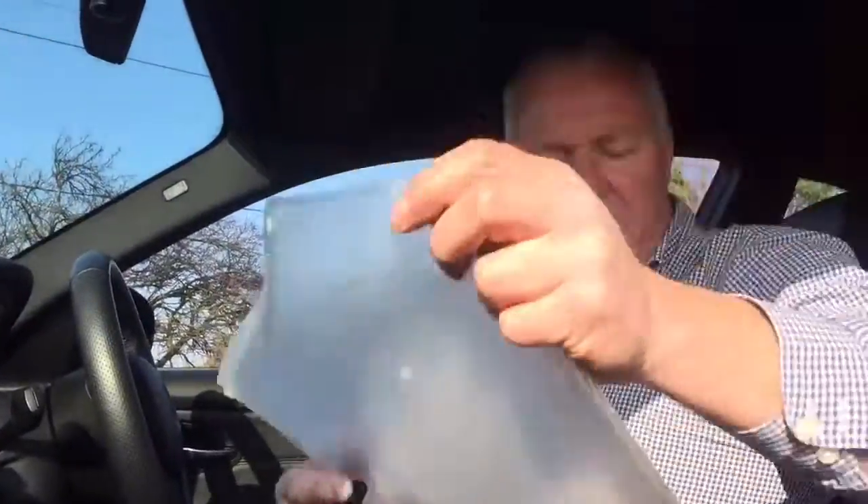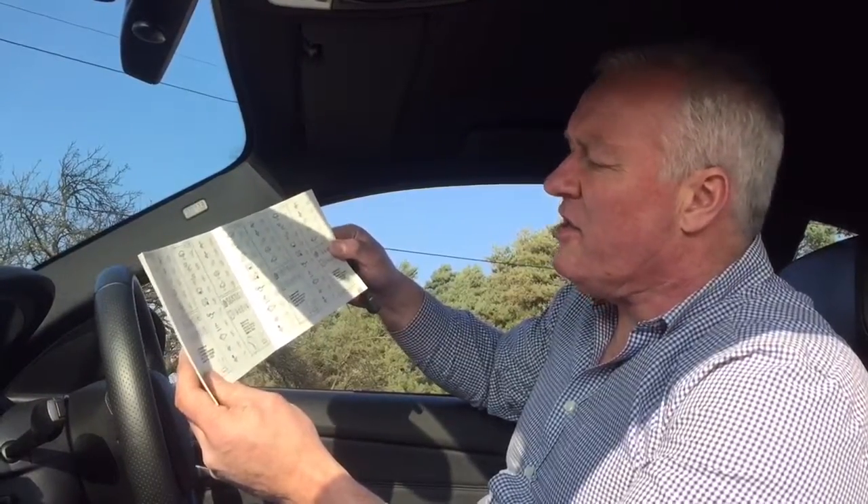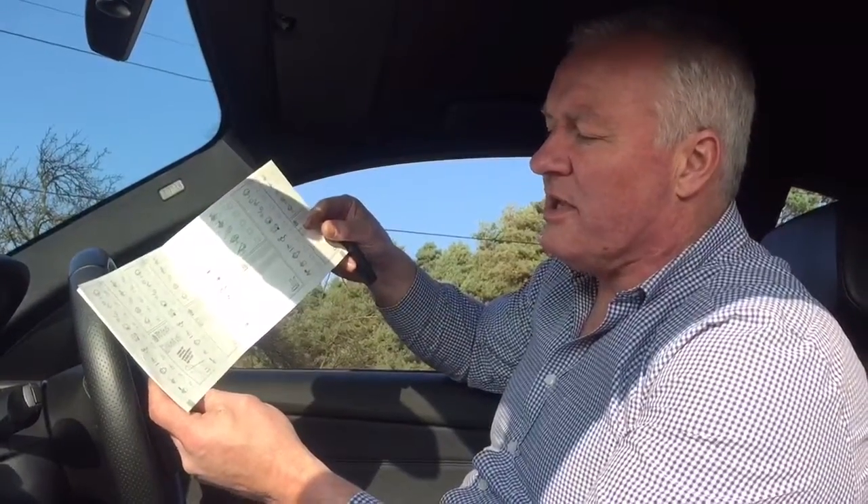We have two keys - there's a spare fob there - and we're also in possession of the handbook pack and the service history. This makes good reading because it's all been done by Stratstone of Hull, and it's been done at 18,000, 36,000, 53,000, 64,000 miles.